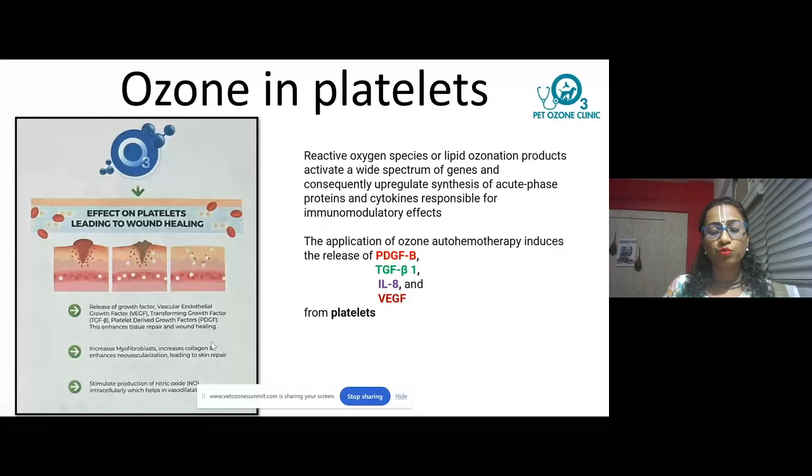There are four important things that are released which are responsible for all the faster healing that we see when we apply ozone. I feel ozone is like the missing element of a puzzle — when you're solving a puzzle, you've put all the elements together but the picture is not complete. The moment you put ozone in, you start seeing the magic.